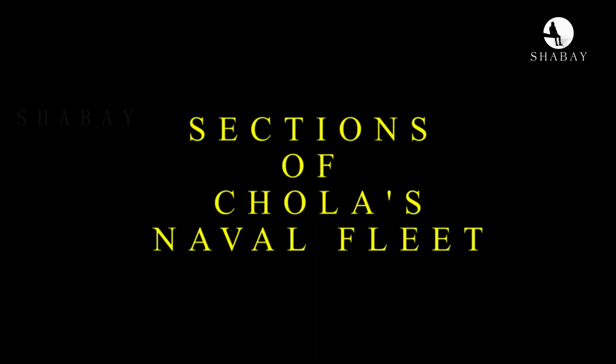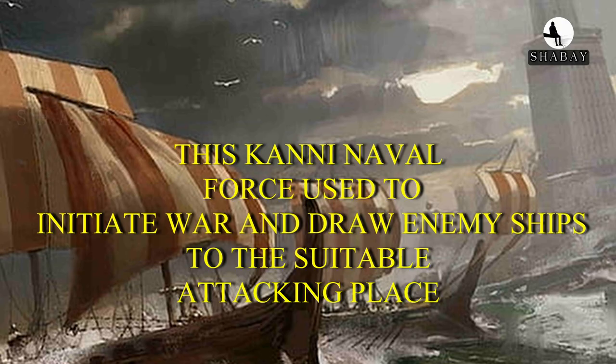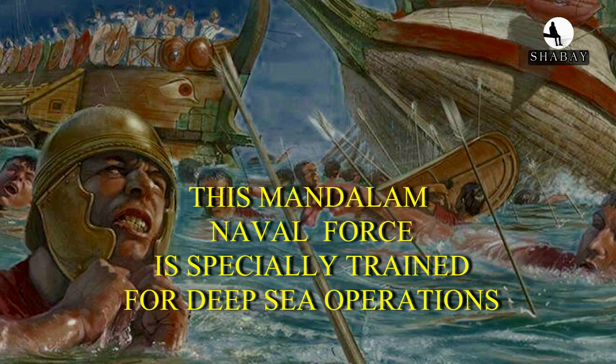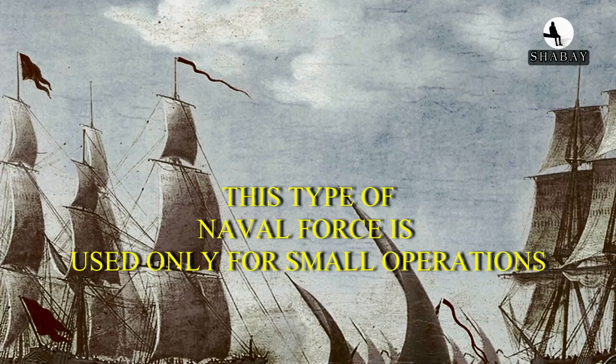The Chola naval fleet had several specialized sections. The Kani naval force was used to initiate war and draw enemy ships to suitable attacking positions. The Thalam naval force was used for surveillance and coast guard duties. The Mandalam naval force was specially trained for deep sea operations. The Ghanam naval force comprised large warships. The Ani and Kurivu naval forces were used only for small operations.